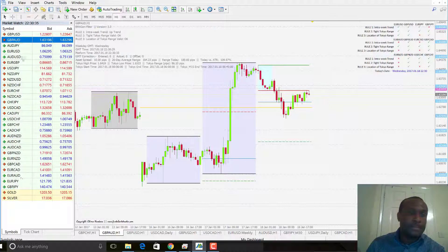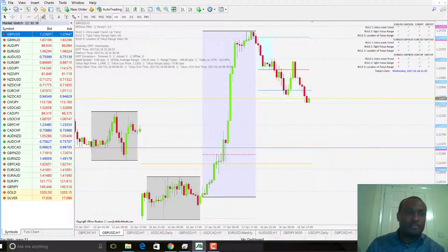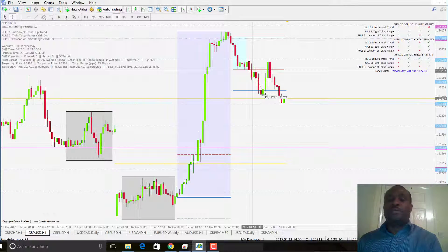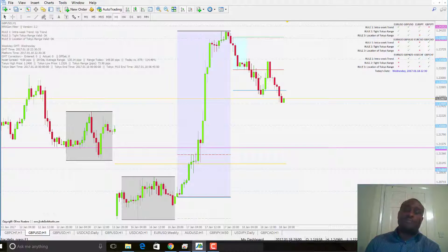GBP-USD — another nice trade. 4-pip spread, and it hit the 51-50 level — about 55 pips mark. This would have been a nice trade: the 25-pip half closed, then the 50-pip trade closed, and the stop loss moved to 25 pips before being taken out. Nice trade on the GBP-USD.